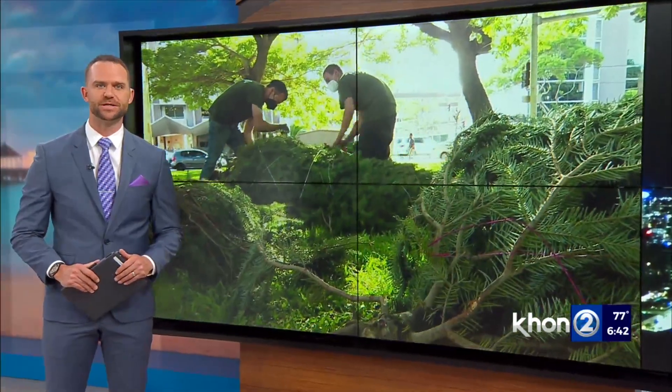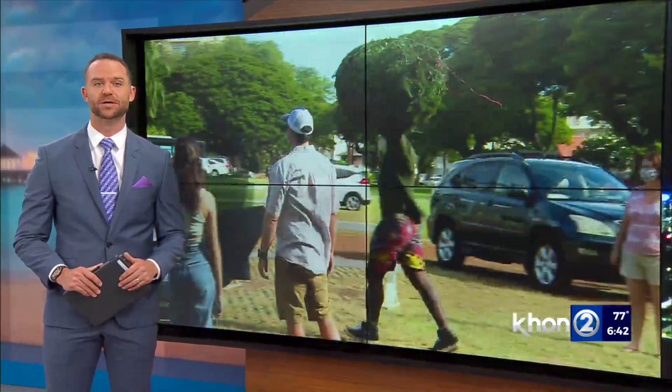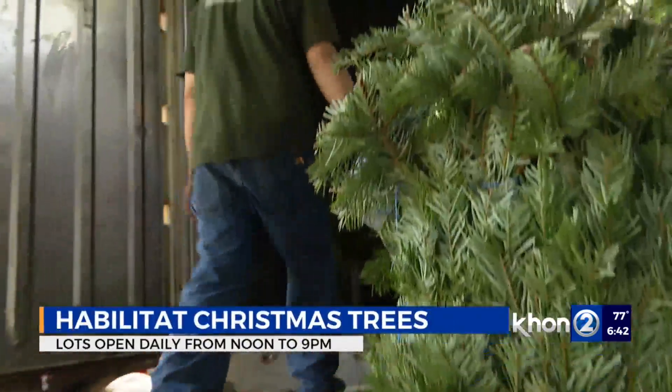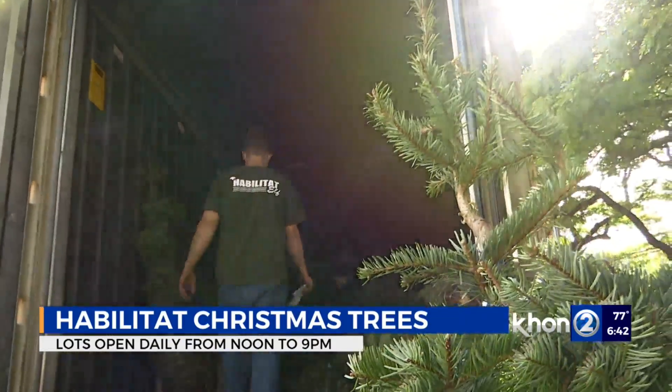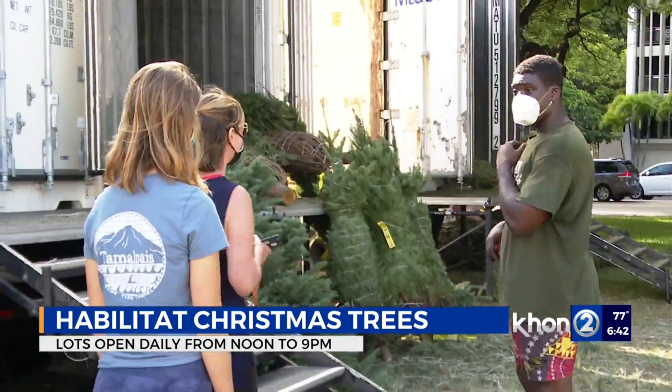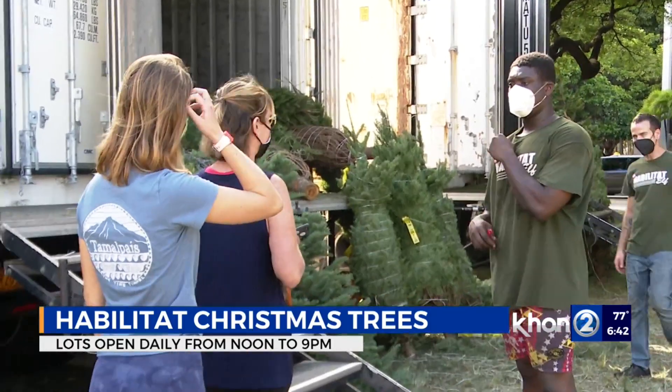If you're looking for the perfect Christmas tree, here's where you can get one while supporting a good cause. Habilitat's annual Christmas tree fundraiser is underway. There are five retail lots around Oahu that are open daily from noon to 9 p.m., offering five types of trees. You can find them as small as 2 feet and as big as 16 feet.